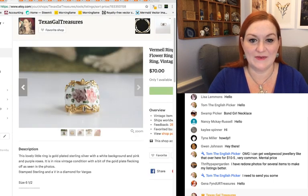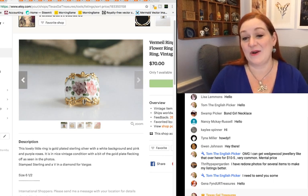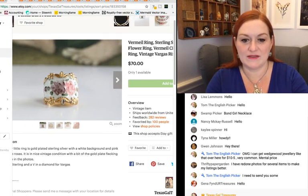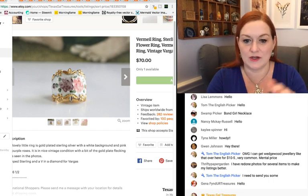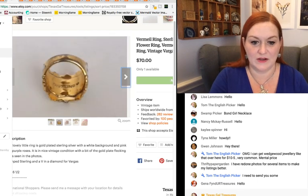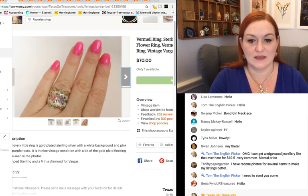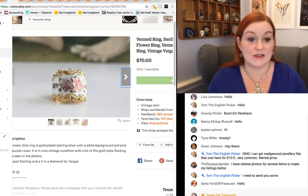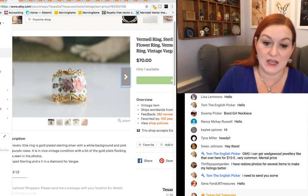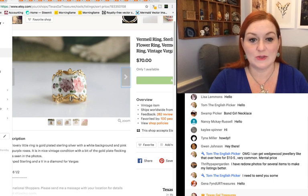Moving forward, one of my older listings where I was trying to get creative with pictures — I had feet in the background, I don't know why. This is a little Vermeil ring — basically silver with a gold wash or gold plating on it. I titled it cigar band enamel; it's got this little flower painted on it. Some of my pictures are not so awesome, but it ended up selling for $70. Even with some of the Vermeil chipping off, it still sold for a really nice profit.